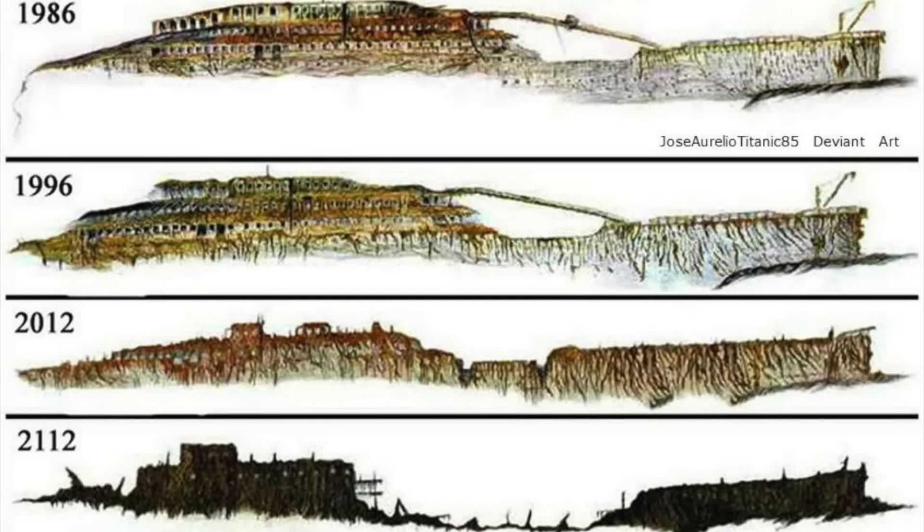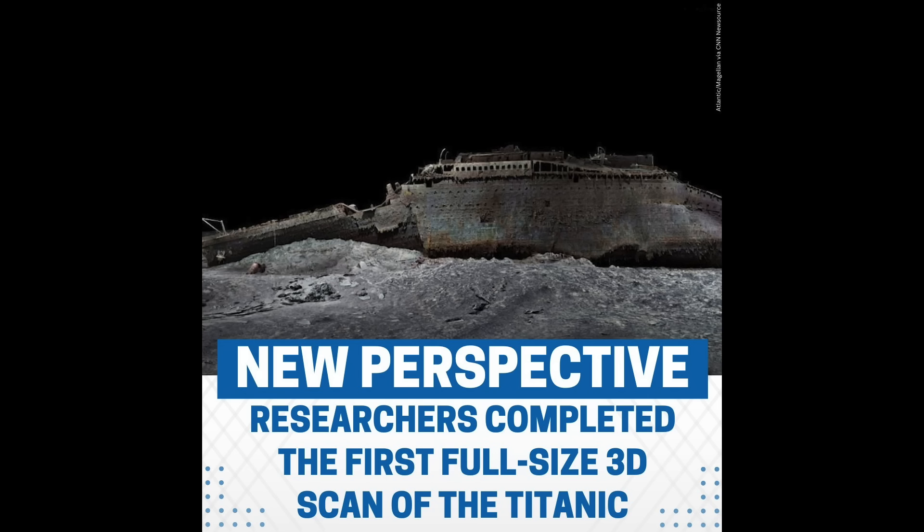This is a pretty good image — 1986 versus '96 versus 2012 and then 100 years later. 100 years from now, it's not going to be recognizable — I can virtually guarantee that, unless we somehow put some type of aid onto the ship to keep the bacteria from eating it. It's just going to be a heap of debris.